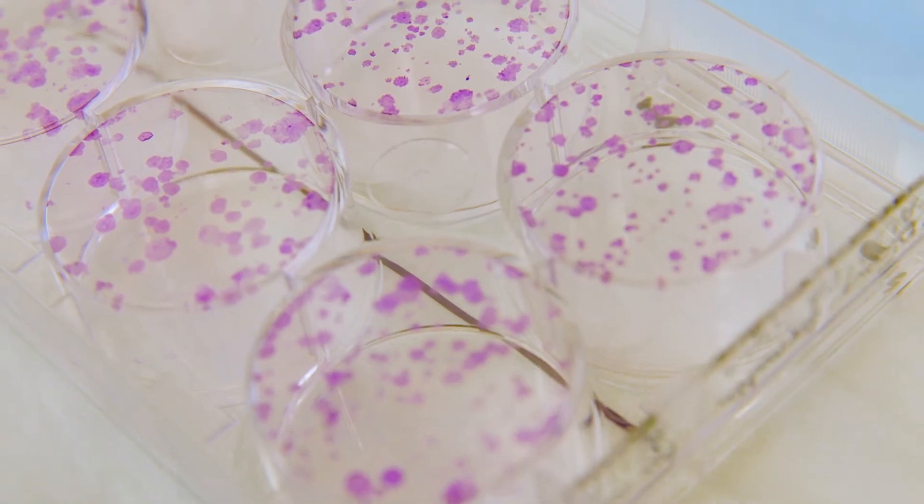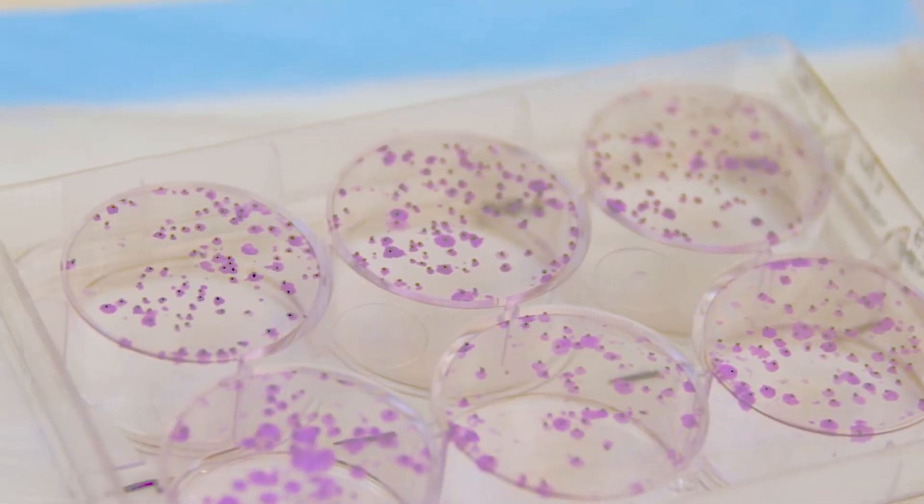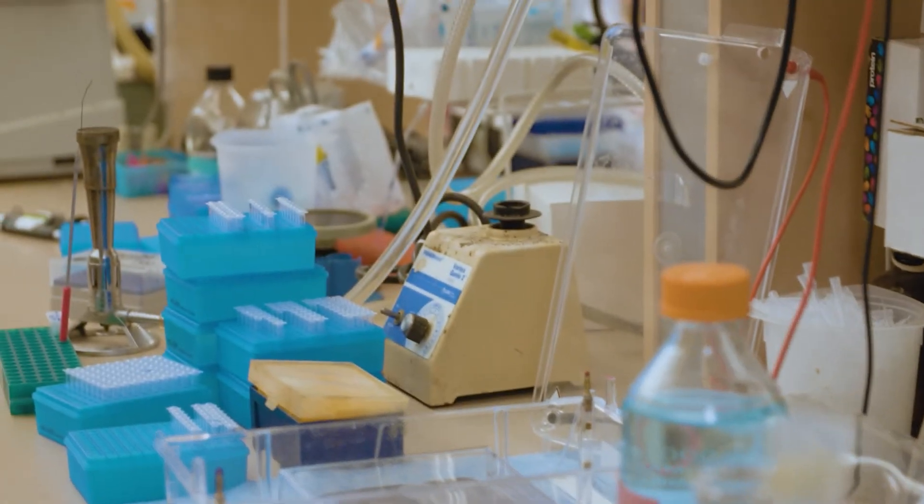By sequencing the tumor, you know what is driving that tumor and you can try to turn off the drivers with specific drugs. It's more targeted therapy to your tumor, so the efficacy is better. It's been proven in practice that you have better outcomes if you turn off the gene that your tumor is addicted to.